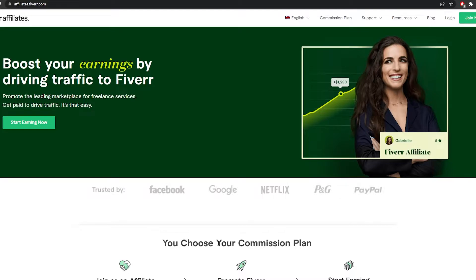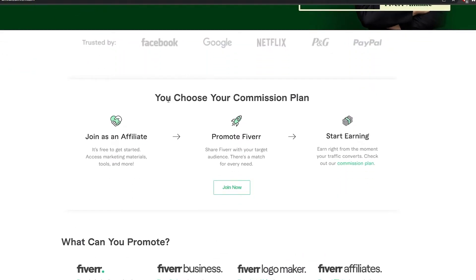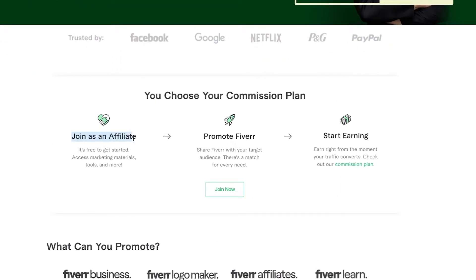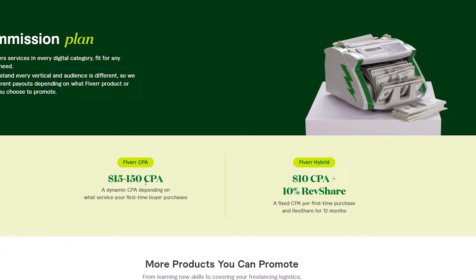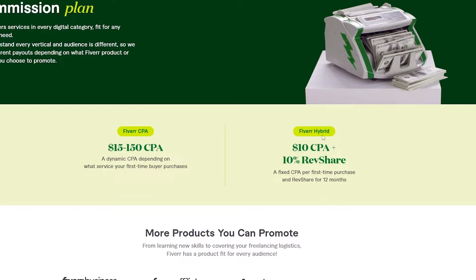Over here you can go ahead and become an affiliate with Fiverr. You simply join as an affiliate, promote Fiverr, and start earning — pretty much it. You can convert traffic and check out their commission plans. There are two plans: Fiverr CPA and Fiverr Hybrid.